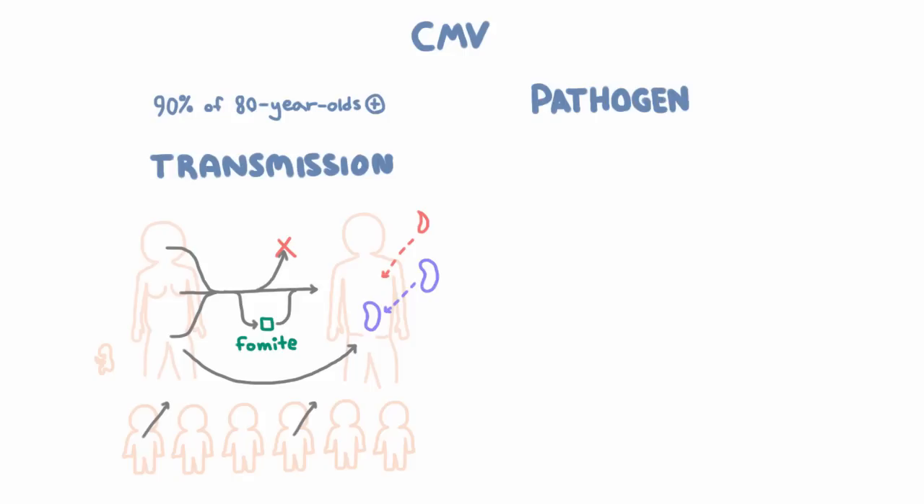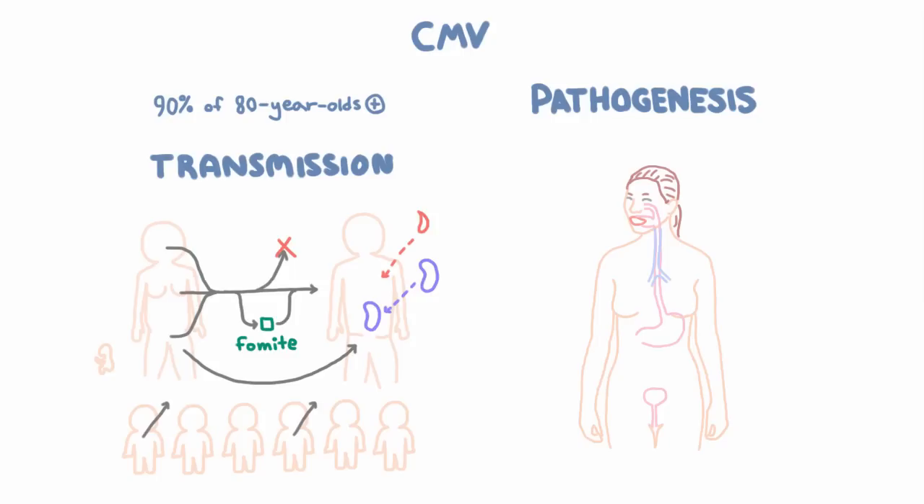So let's quickly go over the pathogenesis of CMV. It's secreted in almost every imaginable way. And then how does it infect a new host? Well, usually by getting in through the upper GI tract, the genitourinary tract, or the respiratory tract. So that's actually more common than the blood transfusion, transplant, breastfeeding kind of stuff that we talked about. And from there, it infects lymphocytes that traffic around the body, and it hitches a ride on those cells and spreads to multiple tissues.